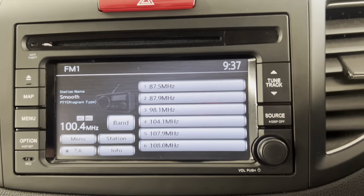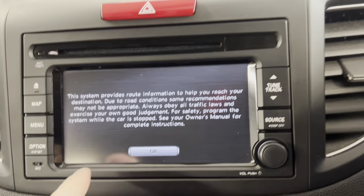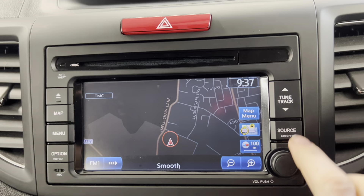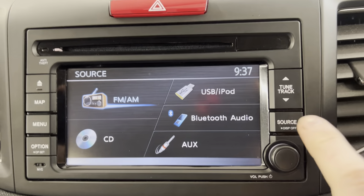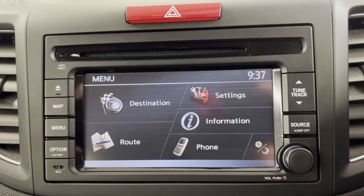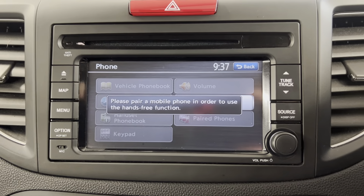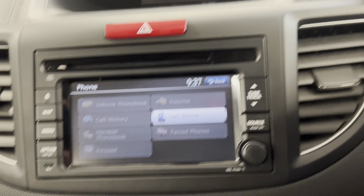Moving on down, you've got your second screen with options such as navigation built in, so you've got all your navigation system there. You've also got FM and AM radio, CD player, AUX connection, and Bluetooth audio. You also have access to your phone on here once you've connected your car via Bluetooth, so you can make calls and use the infotainment system hands-free.